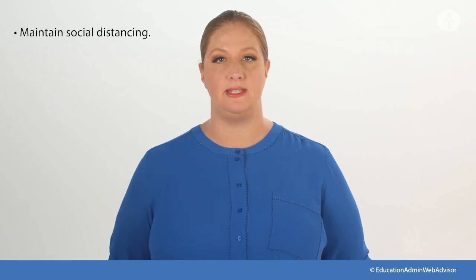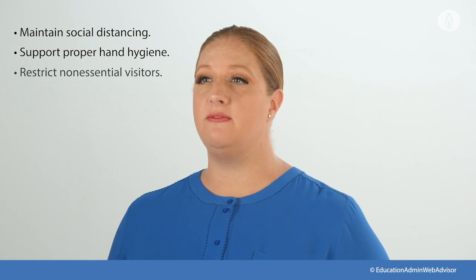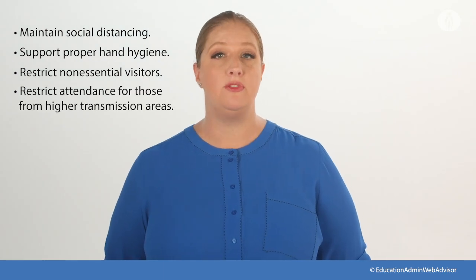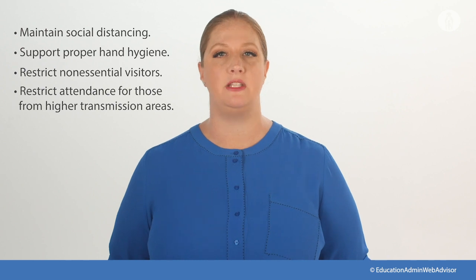You will need to limit gatherings to those that can maintain social distancing, support proper hand hygiene, restrict non-essential visitors, volunteers, and activities involving multiple groups at the same time, and restrict attendance of those from higher transmission areas that are still in the more restrictive step or phase one.